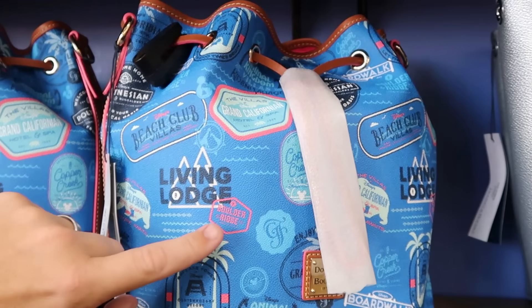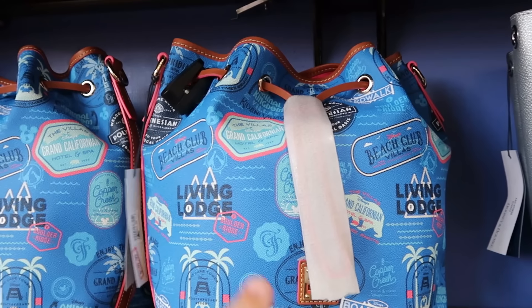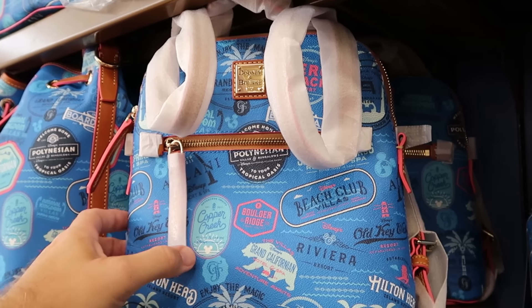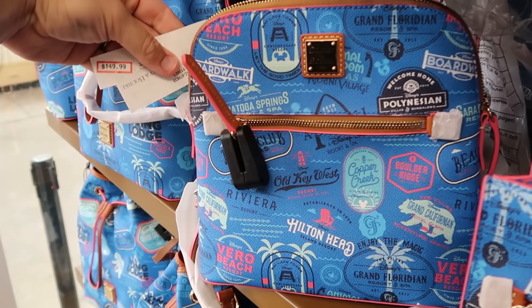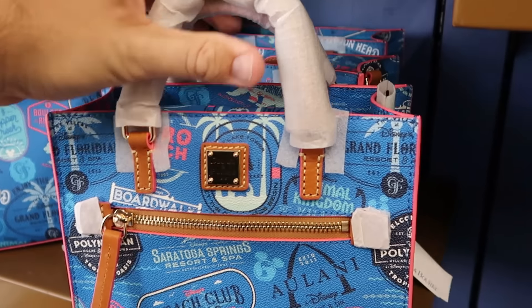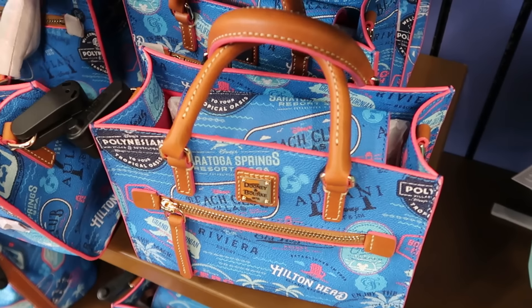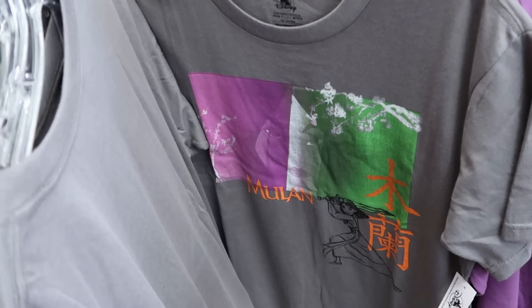Here is a huge Dooney and Burke bag featuring the Disney Resorts — the Boulder Ridge, Contemporary, Animal Kingdom Villas, and Beach Club Villas — $150 from $298. They also have that same bag in many different sizes, including the backpack version all wrapped in original packaging — normally $298, now $150. There's also a smaller size bag with dainty handles and a zipper compartment featuring Aulani — normally $248, now $149.